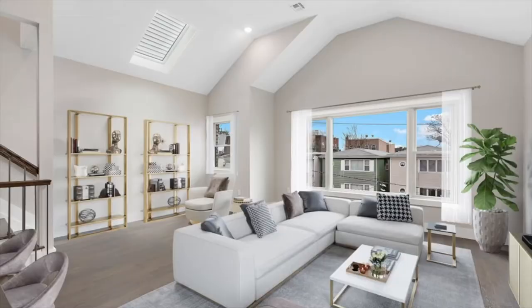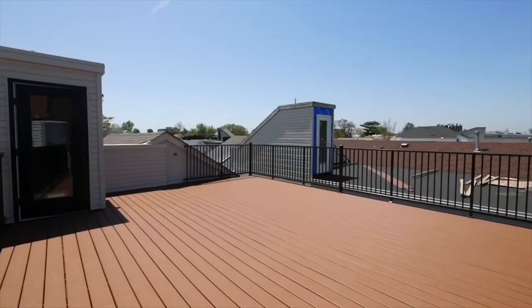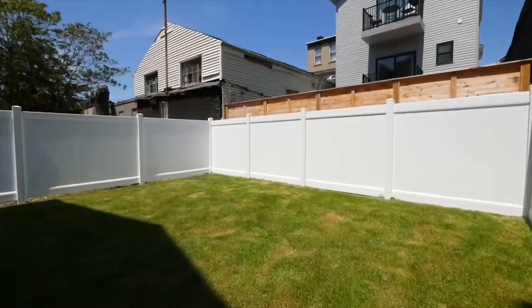Hi, I'm Steve Rosato with EXP Realty. We've been cooped up in our houses for far too long, and that's why I'm so excited to be listing these brand new construction properties with oversized outdoor spaces just 15 minutes to Manhattan. I want to take a look inside — follow me.